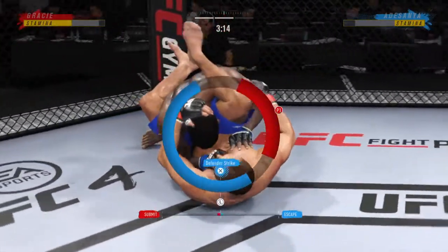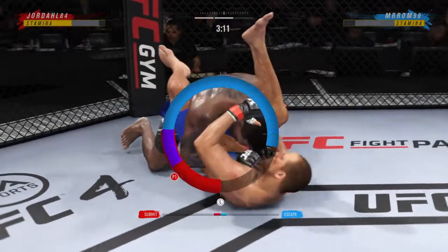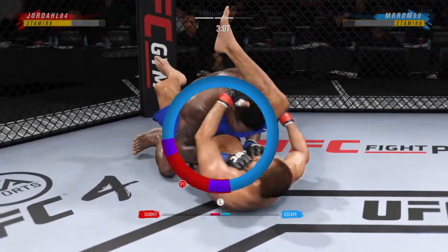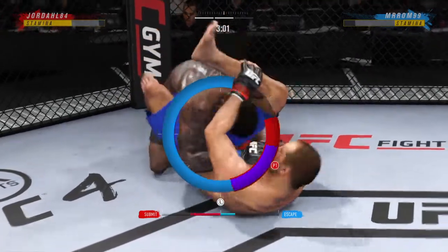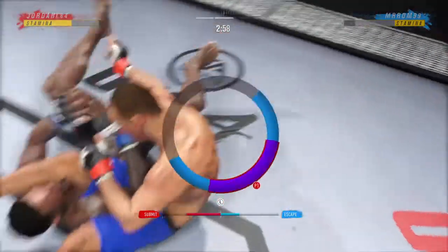You gotta be careful, though — he's got a lot of submissions off his back. Now he's attacking the triangle. Triangle looks pretty tight. I'm no Brazilian jiu-jitsu black belt, but maybe not good here. It looks like it's getting in deep. And this might just be a matter of time.